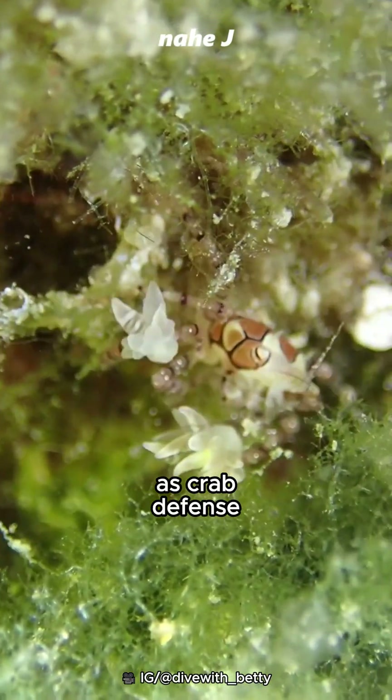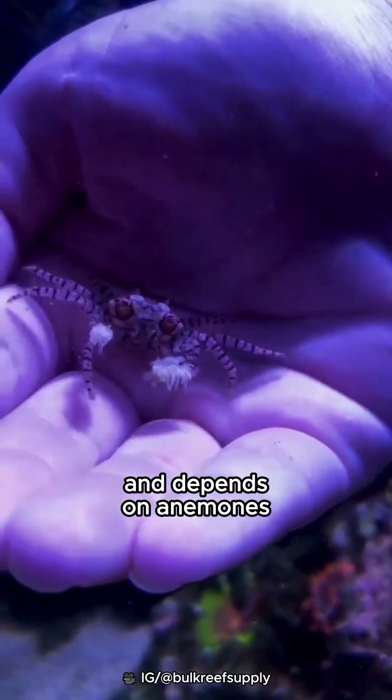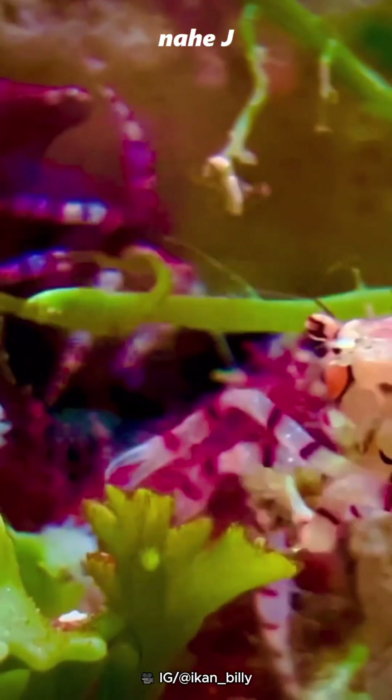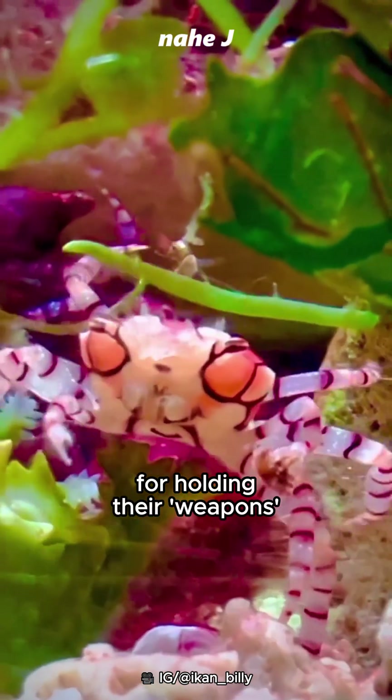Anemones are also used as crab defense. This one-inch crab has evolved and depends on anemones. Even now their claws are small and weak — it's only useful for holding their weapons.